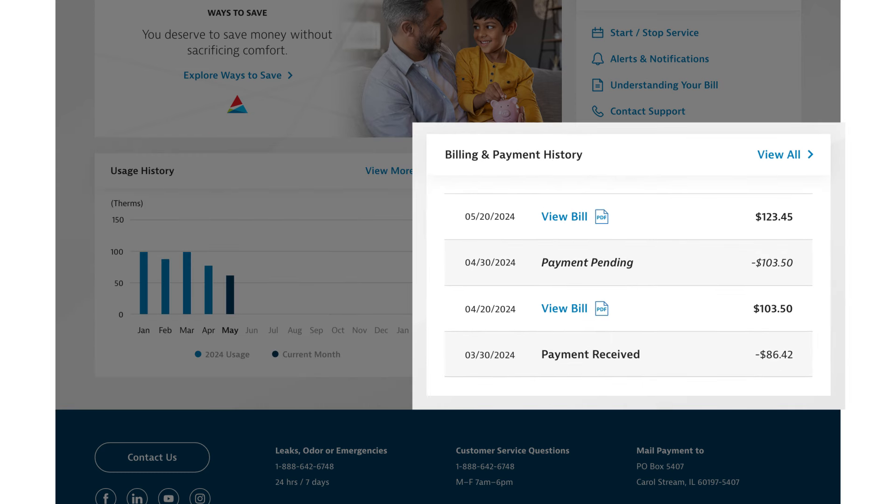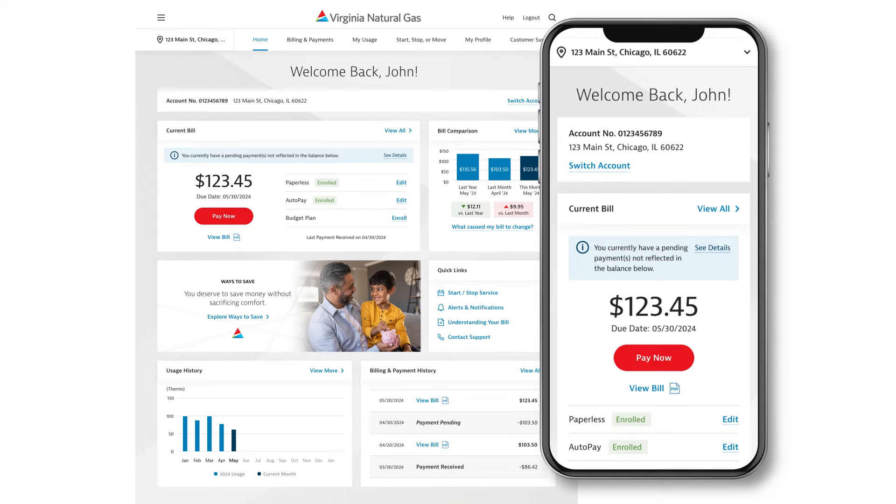Finally, the Billing and Payment History section is where you can view current and past bills. Plus, you can enjoy all these features on the go with full mobile compatibility.